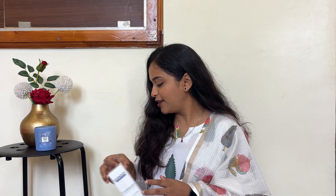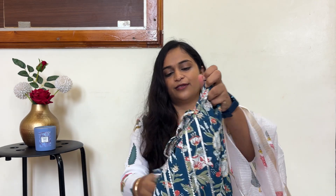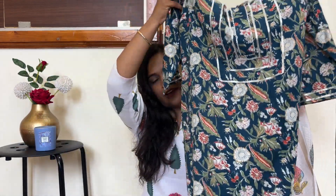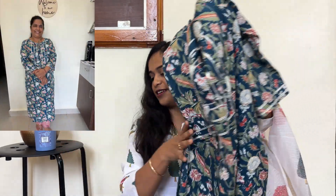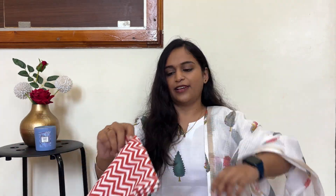Next, I have purchased a few dresses. The first dress is a kurta set — a kurta and pant set. It is a cotton fabric. This is a contrasted pant, not a plazo; it is a straight fit pant. I think I purchased this for around 600 rupees at the sale price.